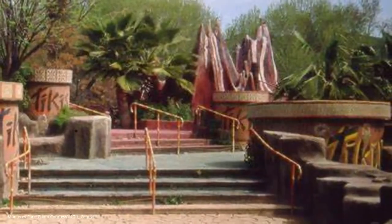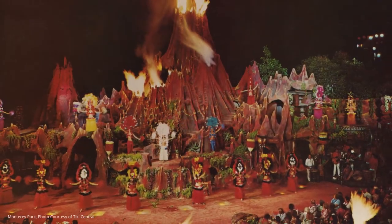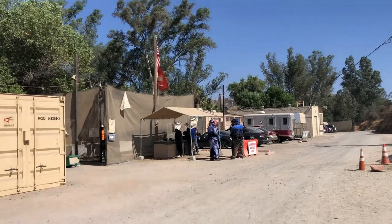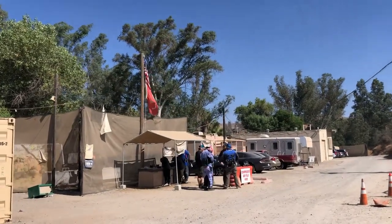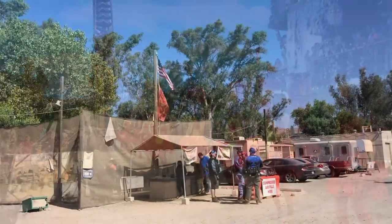We're at Jungle Island with our buddy Tiki Boss. This is the former site of the Tikis. I'm going to show you a couple of things here so that you get an idea of what it's like today. It's a paintball park now. It's crazy to think that at one time there was a Polynesian paradise here, and this is what it looks like today.